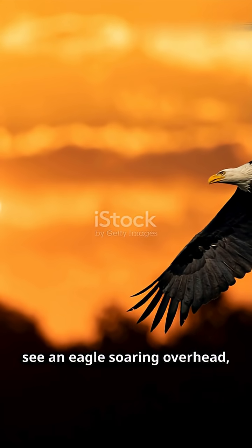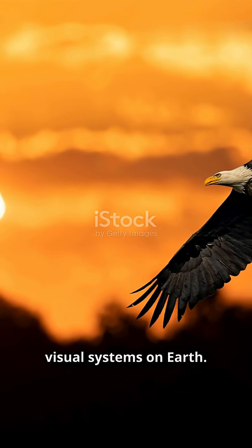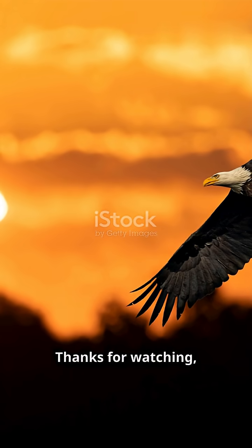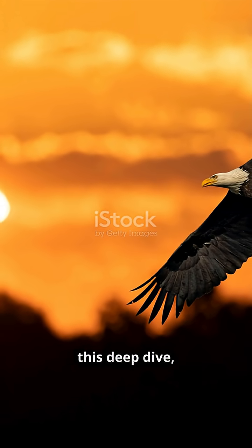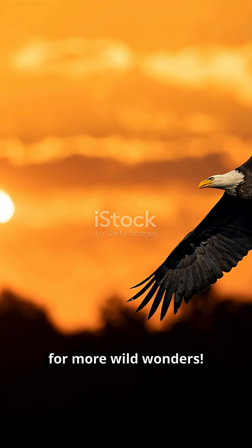So next time you see an eagle soaring overhead, remember — you're looking at one of the most advanced visual systems on Earth. Thanks for watching, and if you enjoyed this deep dive, don't forget to like, subscribe, and hit that bell for more wild wonders.